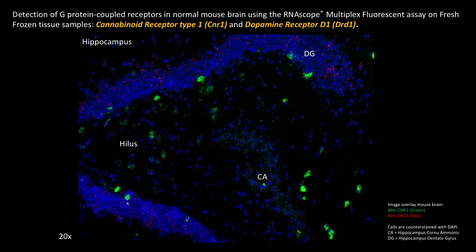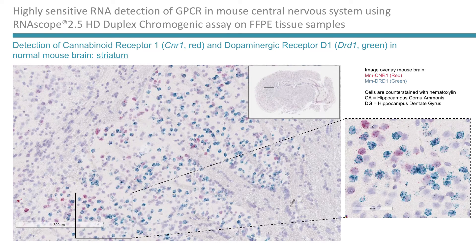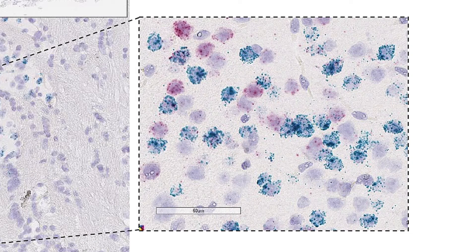The same hippocampal expression pattern for these two targets is shown in a more anterior section of the mouse brain, also hippocampus, dentate gyrus. We also detected CNR1 and DRD1 with our duplex chromogenic RNA scope assay, and this was done on FFPE tissue samples, while the previous fluorescent images were shown for fresh frozen tissue samples. In this coronal brain section, you can see DRD1 expression in green and CNR1 expression in red, with a closeup of the delineated area on the right-hand side, showing a clear punctate expression pattern for both these GPCRs.